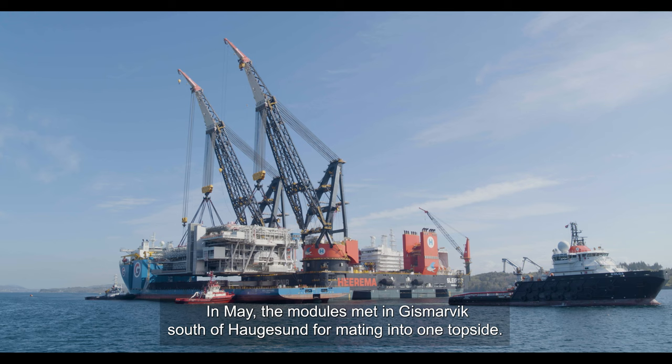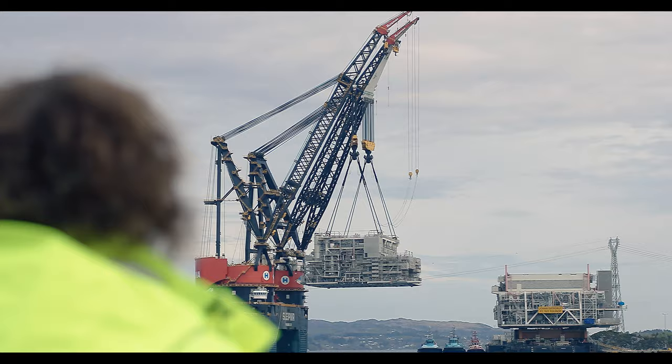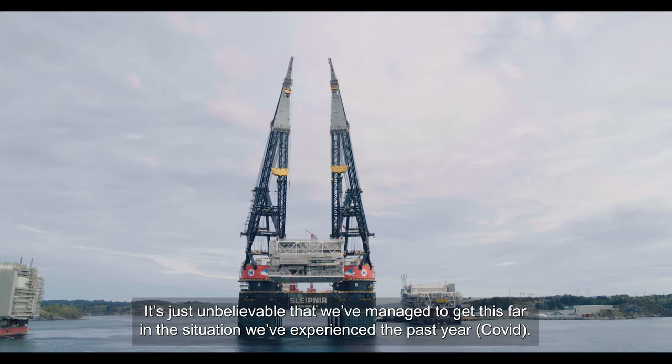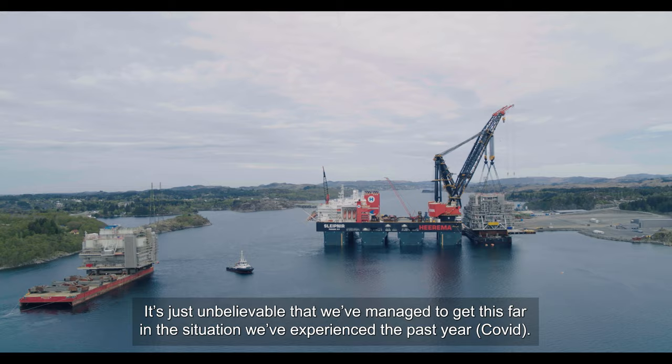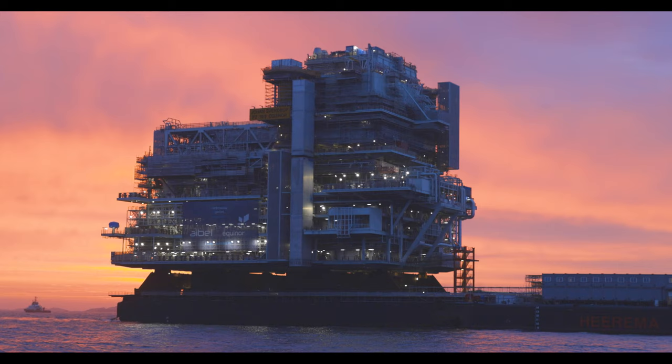In May, the modules met in Gismavik, south of Haugesund, to be assembled into one platform deck. The view hanging here is just completely, completely fantastic. That we have managed to come this far under the conditions — especially of the last year — is just incredible.